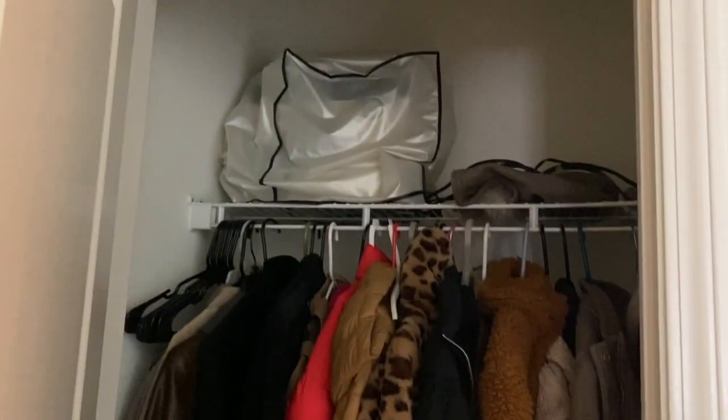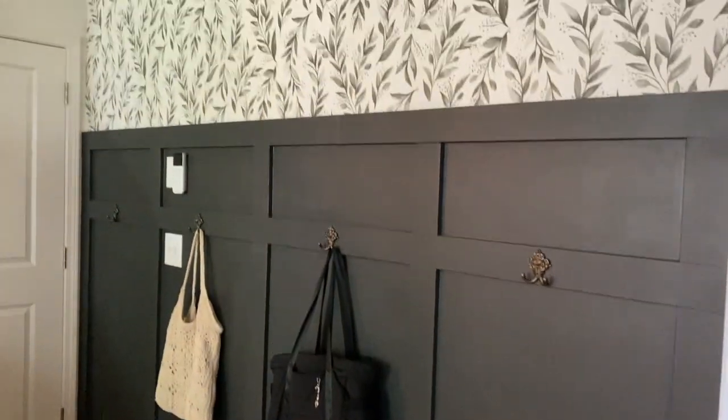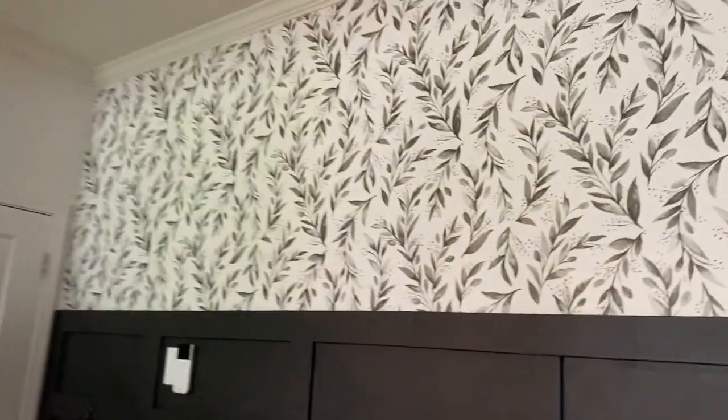It's next on the list — I just don't know when it will be because we just did our big patio renovation. This is the coat closet, which is full of coats, my sewing machine, and shoes. I've also thought about doing something decorative in here, but I don't want to crowd it right now.